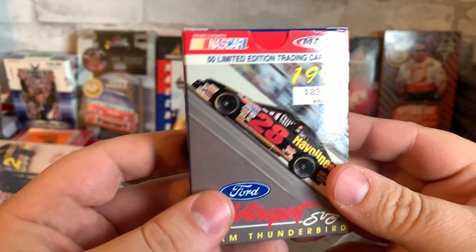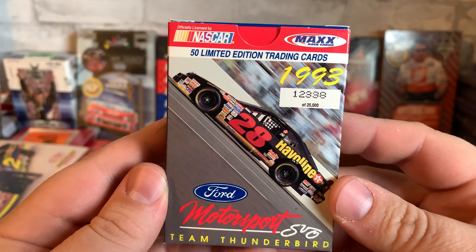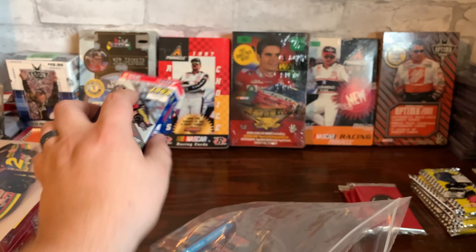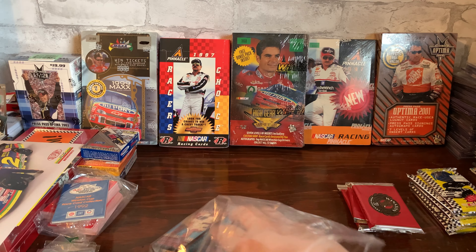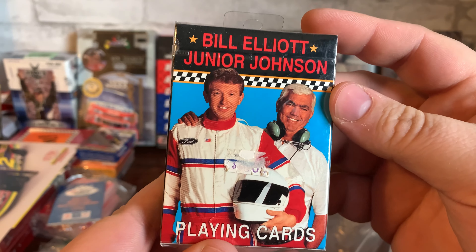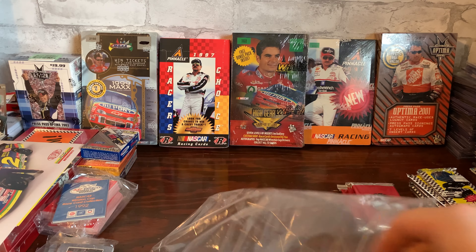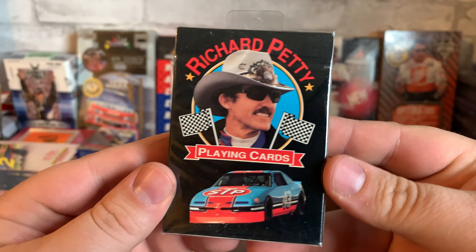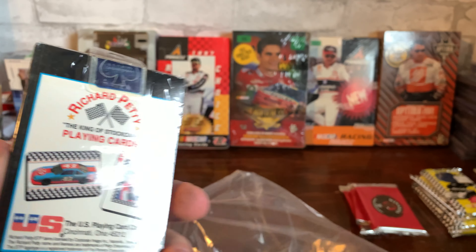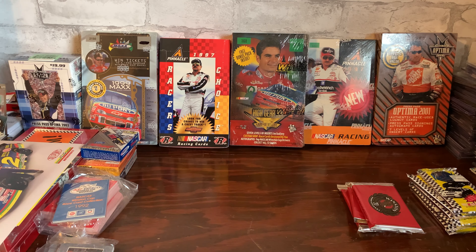Got Ford Motorsports from 1993 — only 25,000 of those, very limited. Bill Elliott and Junior Johnson playing cards. Richard Petty playing cards — pretty cool. Here's the back of the Bill Elliott ones.